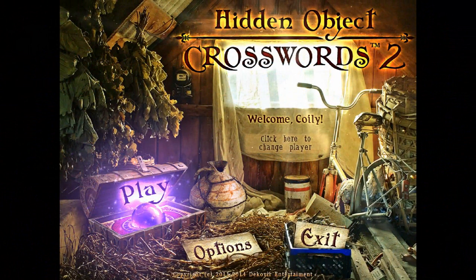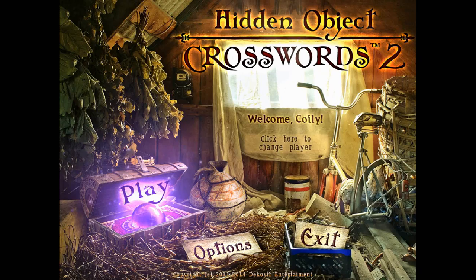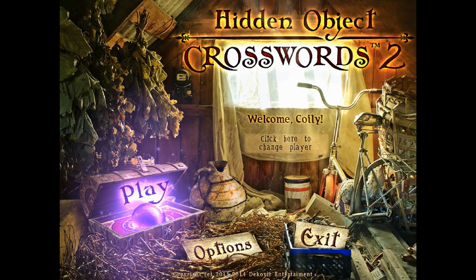Hello and welcome back to Minigame Monday. Today's game is Hidden Object Crosswords 2, so let's just crack on and see what it's all about.